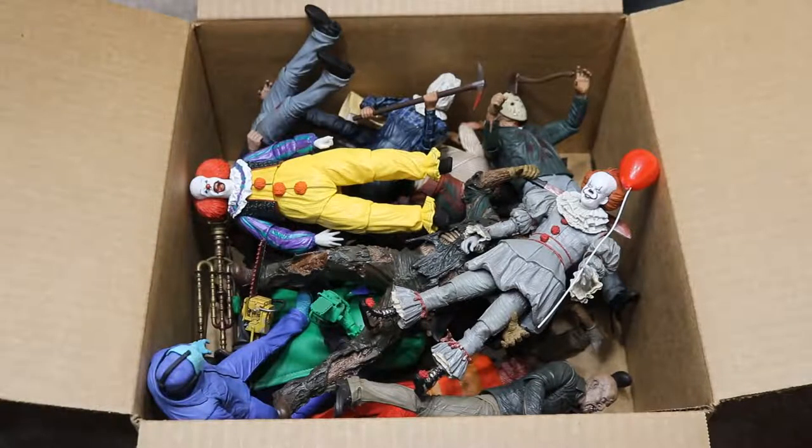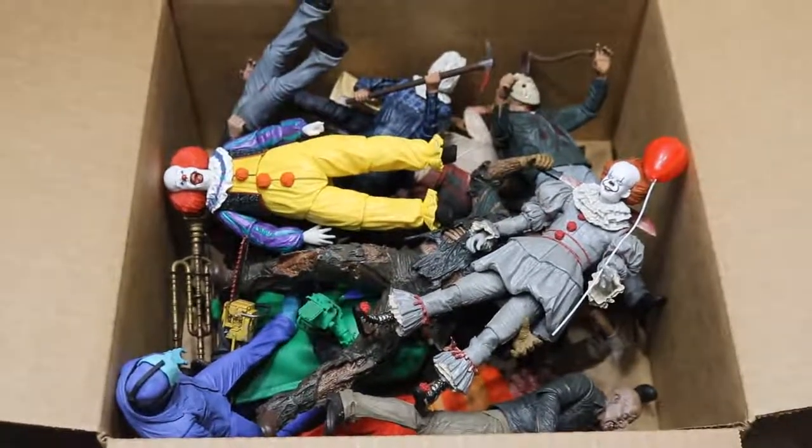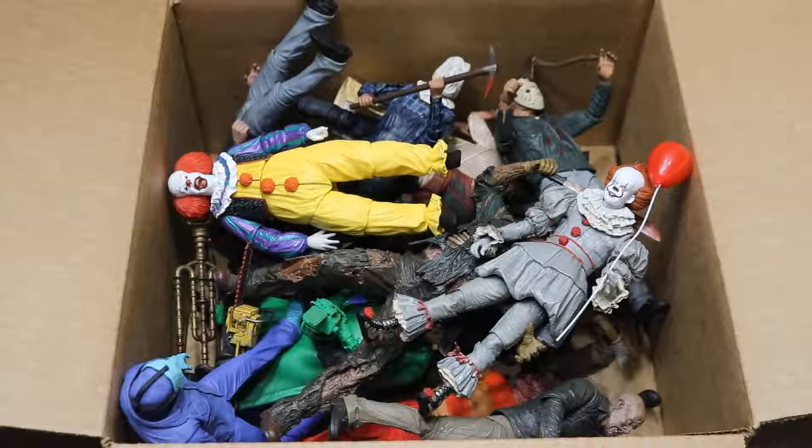I have Brad's massive box full of all the horror figures that I believe he has in his collection. I'm pretty sure this is all of them — if not, we're just missing a few. We're going to zoom in and I'm just going to take you through them. You guys seem to like the horror action figure videos when they interact with the WWE figures, so this is sort of a horror figure collection video.